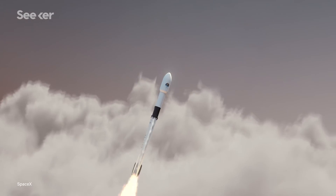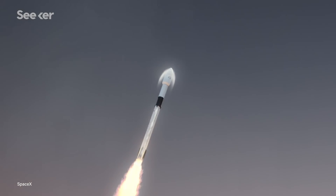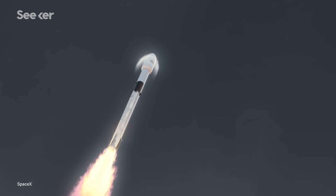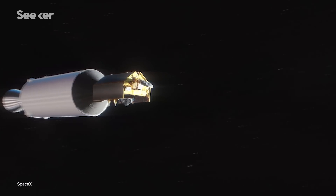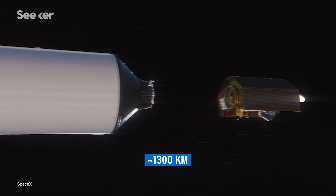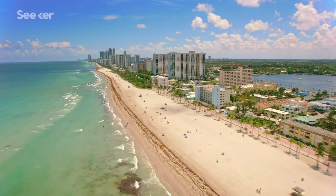On launch day, Sentinel-6 Michael Freilich will hitch a ride on SpaceX's Falcon 9 rocket from Vandenberg Air Force Base in California in November 2020. From there, the rocket will make its way into orbit and release the satellite at an altitude of about 1,300 kilometers, where it will begin its journey to help us better understand our changing world.